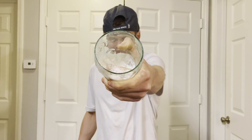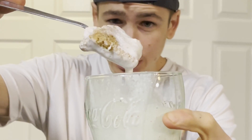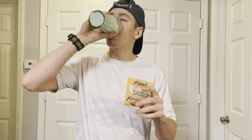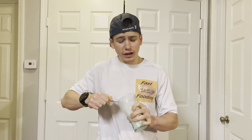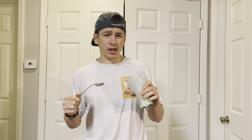I gotta say I am impressed by how big that sugar cookie is in this milkshake — that is a big sugar cookie piece right there. But it doesn't really matter if it's big if it doesn't taste good. I'm getting a strong vanilla flavor, which isn't too surprising since this is a vanilla milkshake, and that sugar cookie — man, that sugar cookie is delicious.